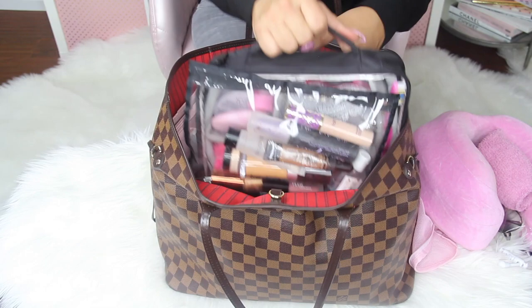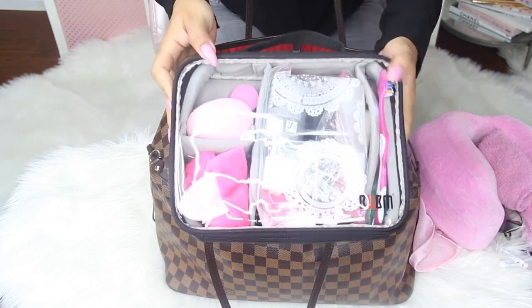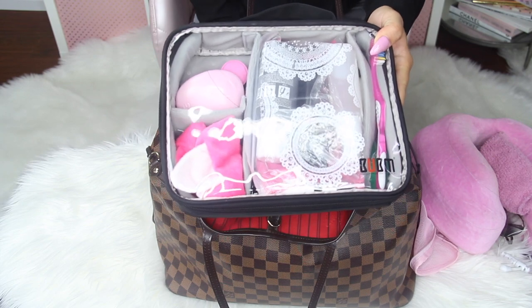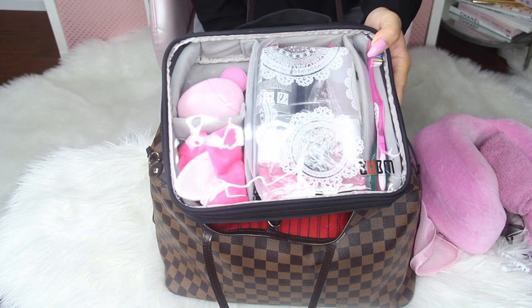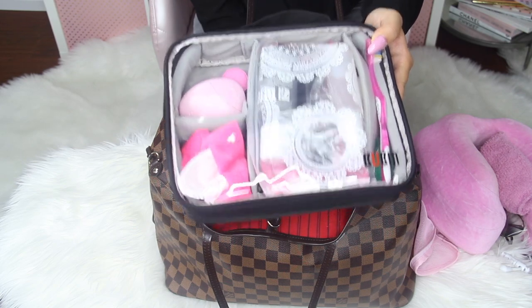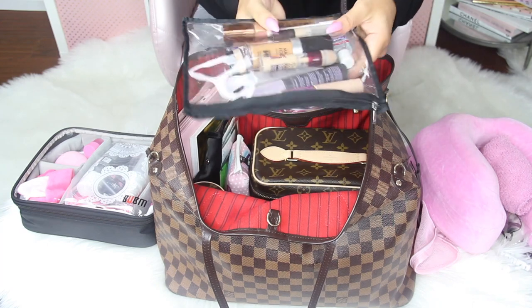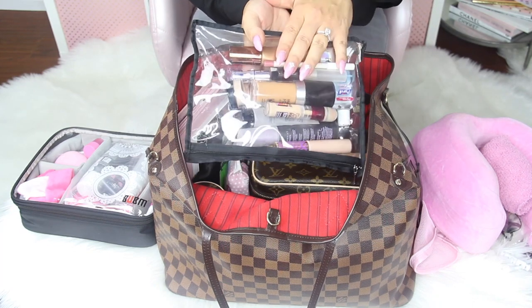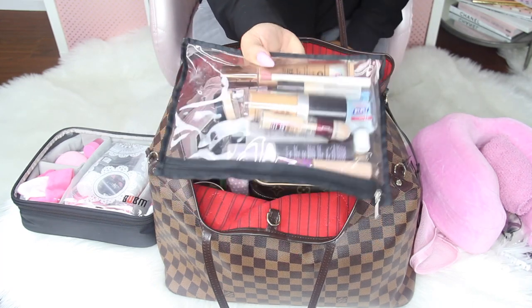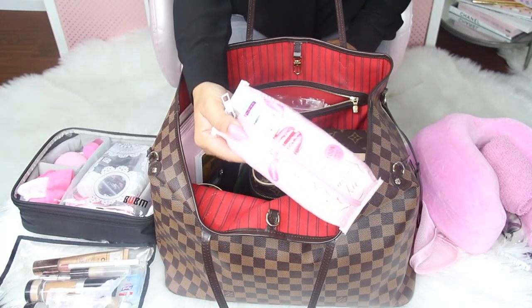Then I have this toiletry bag — it's got a handle on top and a strap, and I just pull it out easily and stick it in the TSA bin. This has all my toiletries, and I have another video on that coming up soon. I also have another bag here with all of my liquid makeup products — I have a video coming for that as well.